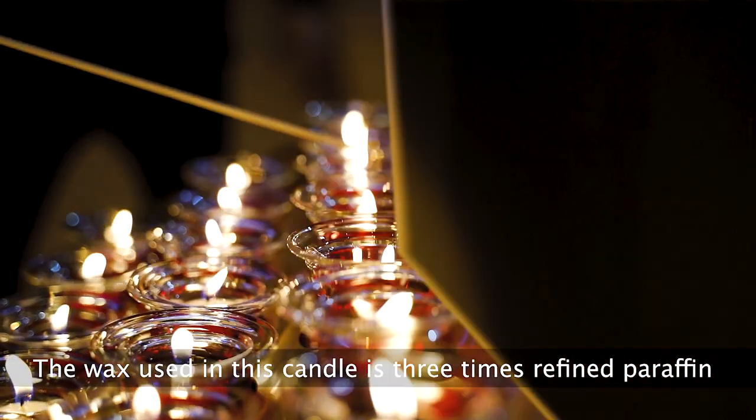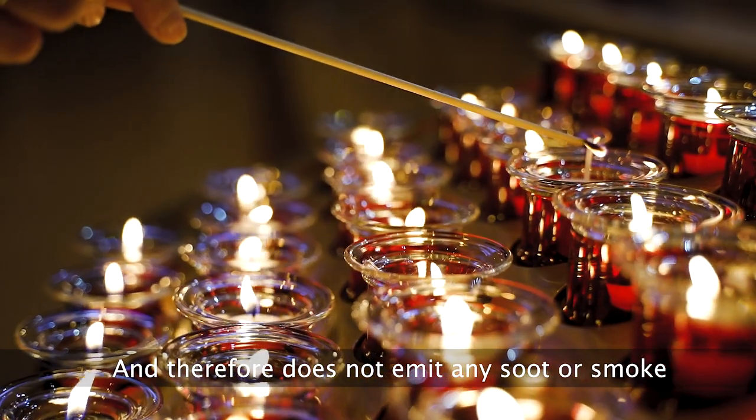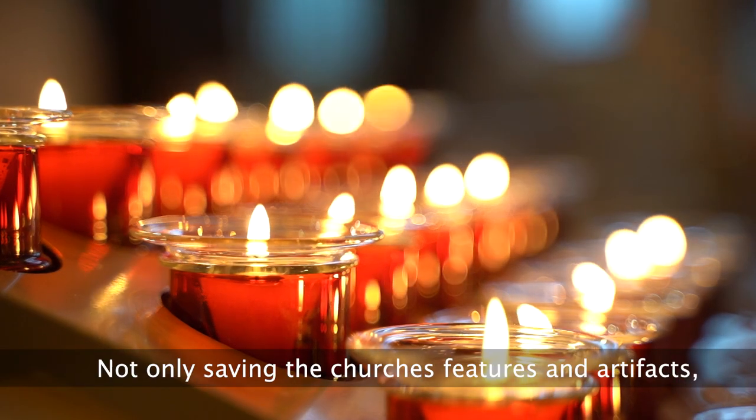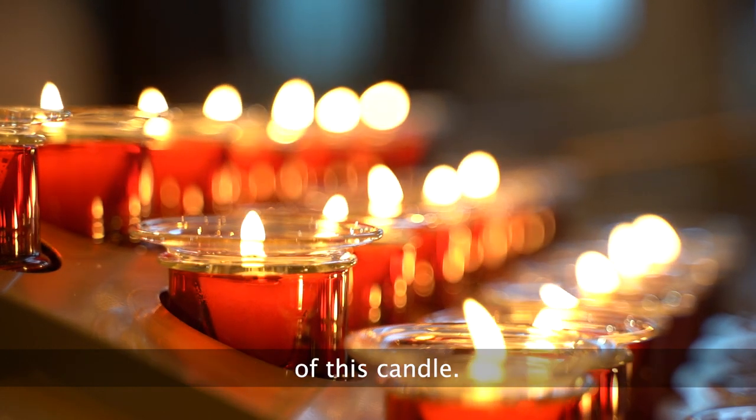The wax used in this candle is three times refined paraffin, and therefore does not emit any soot or smoke, not only saving the church's features and artefacts, but also adds to the environmentally friendly aspect of this candle.